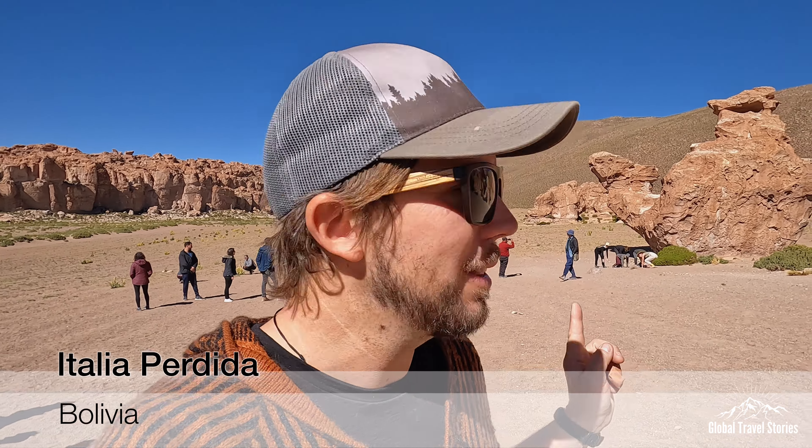Behind me here we have the Camel Rock, which looks like a camel. I've just had an accident with my drone — it didn't slow down when I went to catch it and it sliced my finger. Luckily we had a doctor on hand who was able to fix me right up.